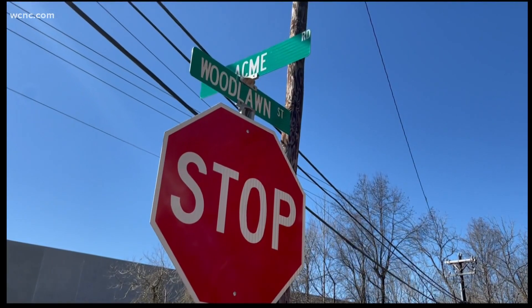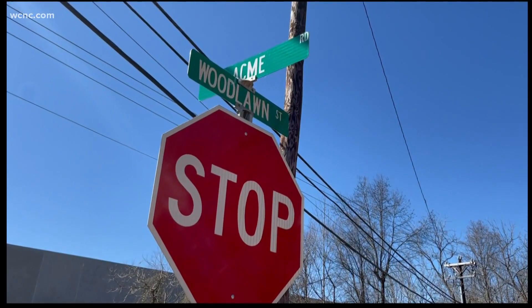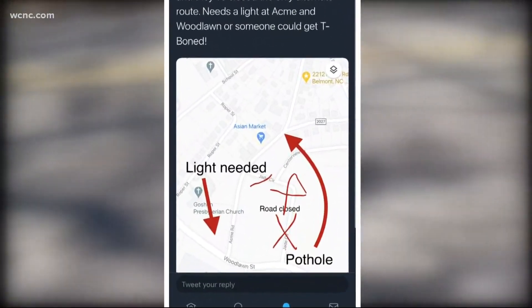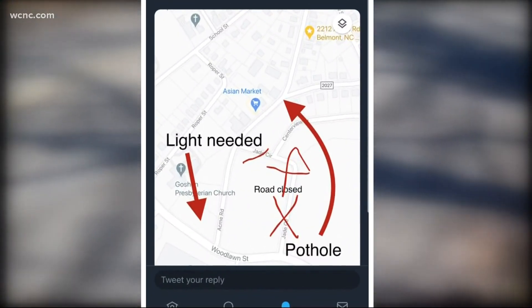He also says the intersection less than a mile away at Acme and Woodlawn needs a light or someone could get T-boned. Thomas even took it as far as drawing on a Google Maps image to show me exactly where to go.